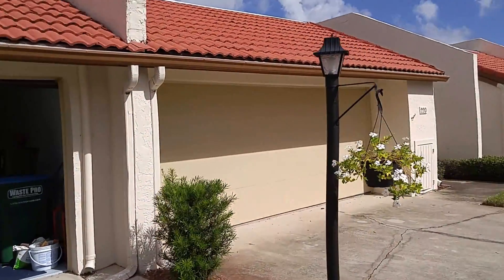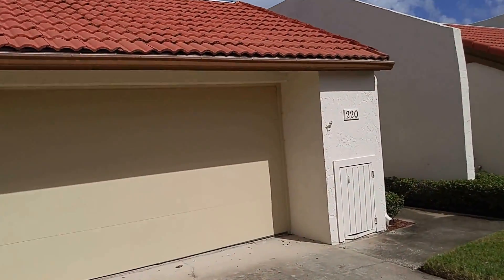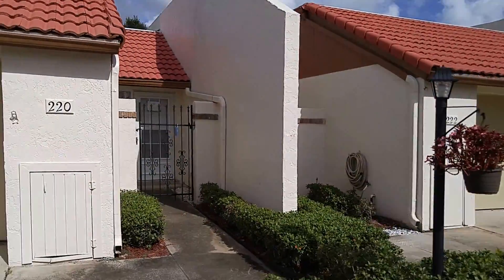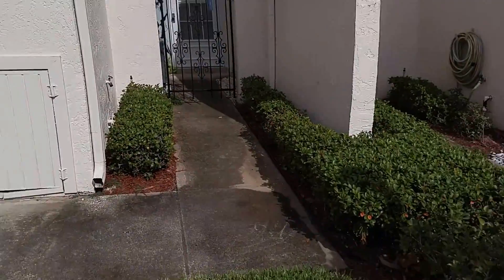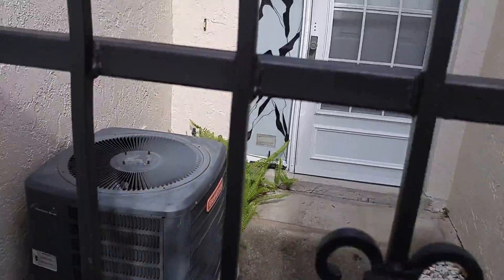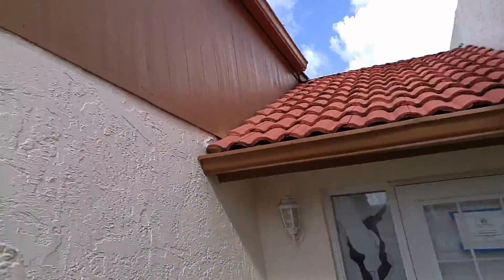This is the exterior of 220 Balfour Drive, Winter Park, Florida 32792. This one is on the market now. We're going to take a quick look at the exterior here — nice roofs.